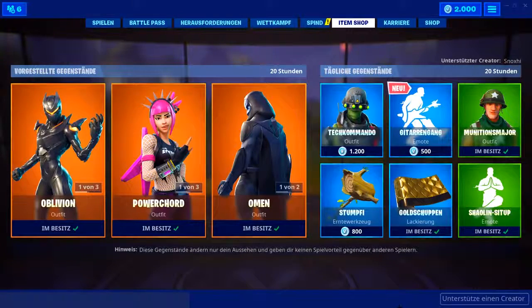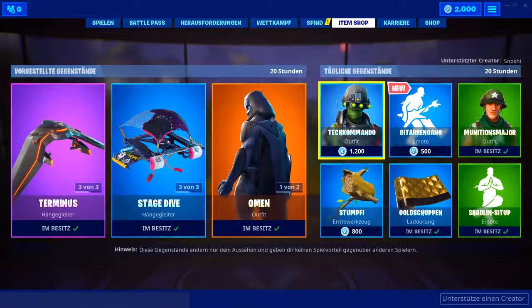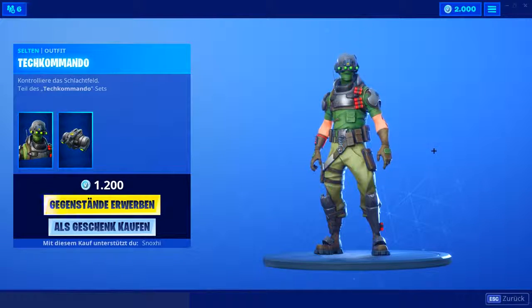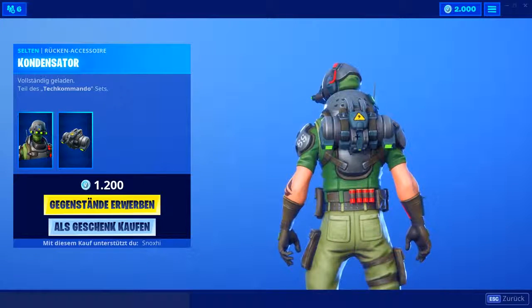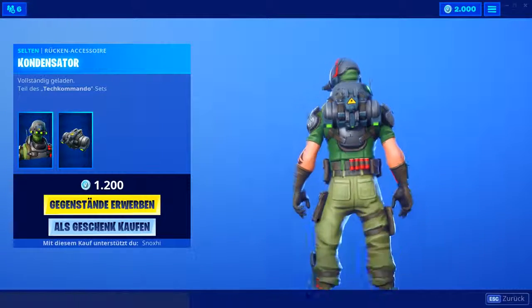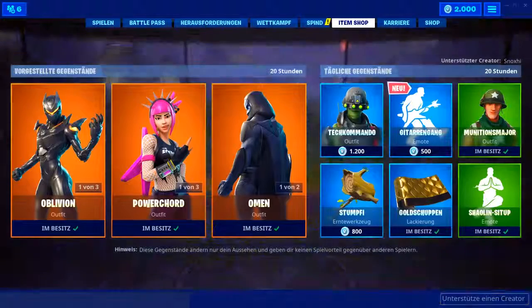Lasst natürlich gerne wie immer einen Daumen nach oben da — vielleicht schaffen wir heute wieder die 5000 Likes. Dann fangen wir an auf der rechten Seite mit dem Tech-Kommando-Skin. Den Skin finde ich ganz cool — dieser Kondensator. Da gibt es ja diesen Piloten, der einen ähnlichen hat. Den vom Piloten finde ich cooler, weil der die Kills anzeigt und sogar in schwarz ist. Würde ich eher warten, bis dieser Pilotenskin wieder kommt.